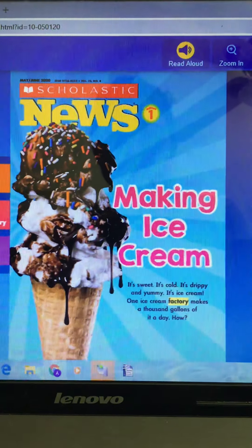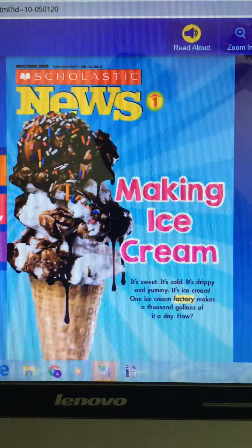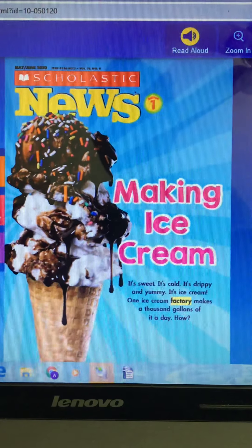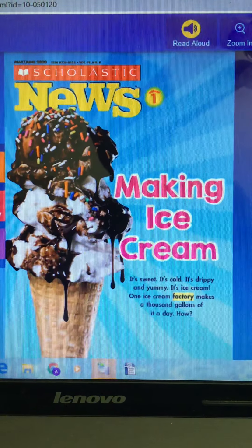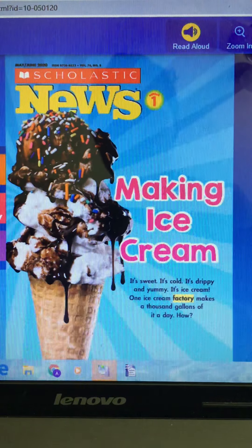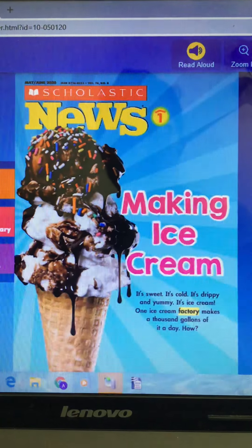We're going to do our magazine together called 'Making Ice Cream.' See if you can find it so you can follow along and work on it with us. On the front it says 'Making Ice Cream' — it's sweet, it's cold, it's drippy and yummy. It's ice cream! One ice cream factory makes a thousand gallons of it a day.